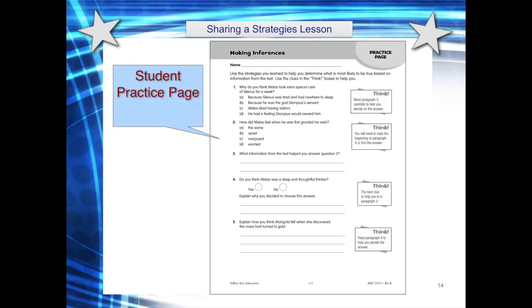A learning page is next. This practice page encourages students to use the strategy to determine what is most likely true based on the information from the text. You'll notice the think boxes on the right — these are hints or clues to assist with students' responses. As students work on this page, provide guidance as needed. Remember, these are guided to independent lessons. You'll also notice that a variety of question types are provided throughout the lessons, and that students are often asked to support their answer choices.